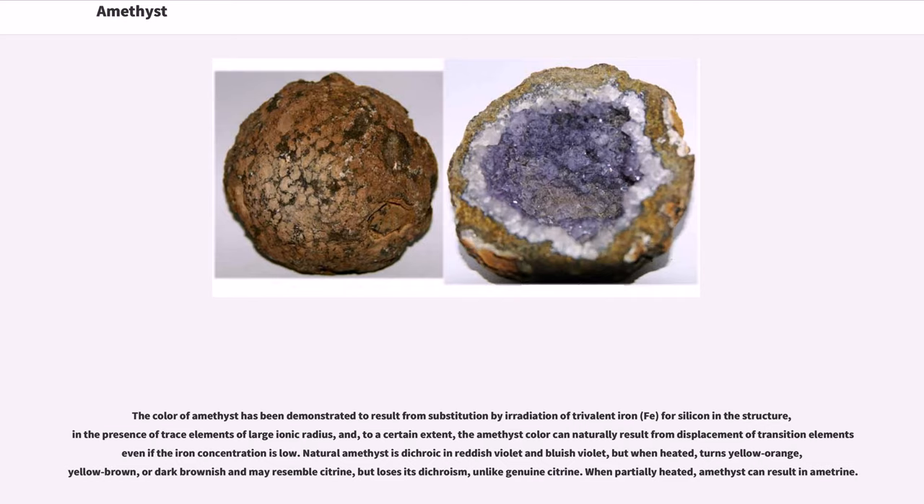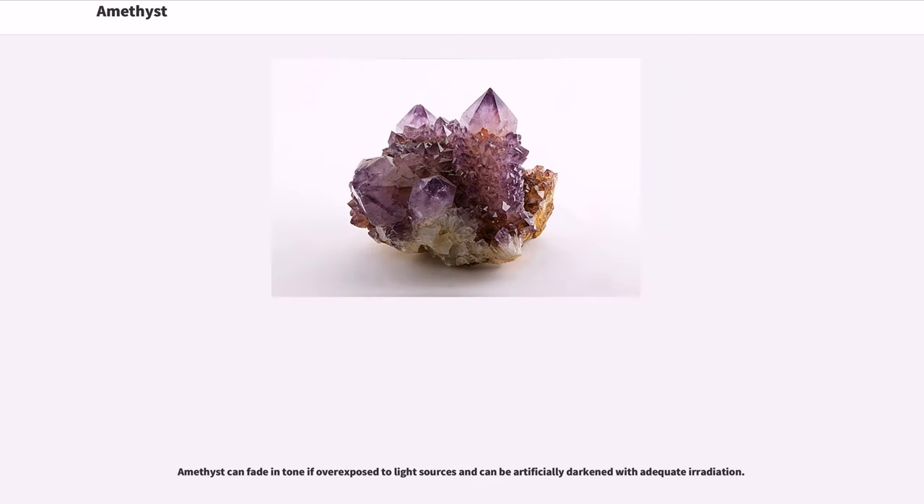Natural amethyst is dichroic in reddish violet and bluish violet, but when heated, turns yellow-orange, yellow-brown, or dark-brownish and may resemble citrine, but loses its dichroism, unlike genuine citrine. When partially heated, amethyst can result in ametrine. Amethyst can fade in tone if overexposed to light sources and can be artificially darkened with adequate irradiation.